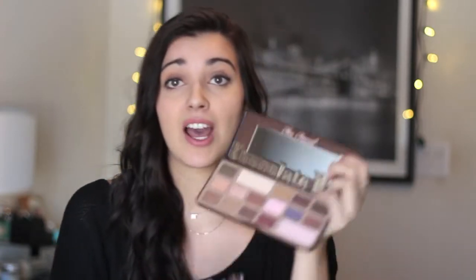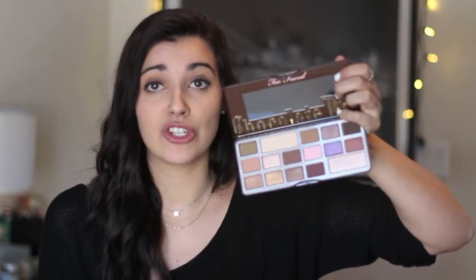I'm so late on the bandwagon, but I got the Too Faced Chocolate Bar Palette and I have no idea why I didn't buy this sooner. It is amazing — the colors are gorgeous and so easy to pair together. I've recently been getting into doing my eyeshadow and focusing on my eyes more rather than just the typical eyeliner and mascara, so this is perfect. And it honestly smells like cake and chocolate and cupcakes.